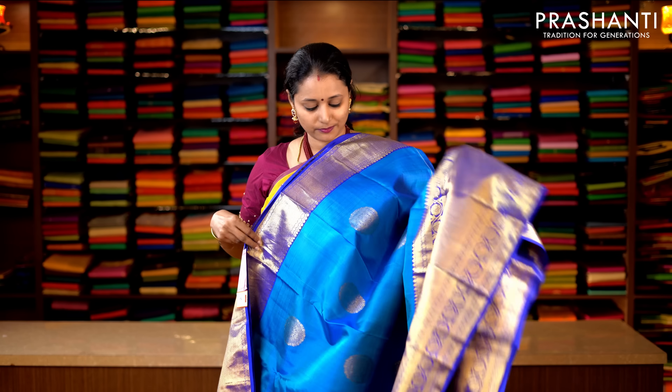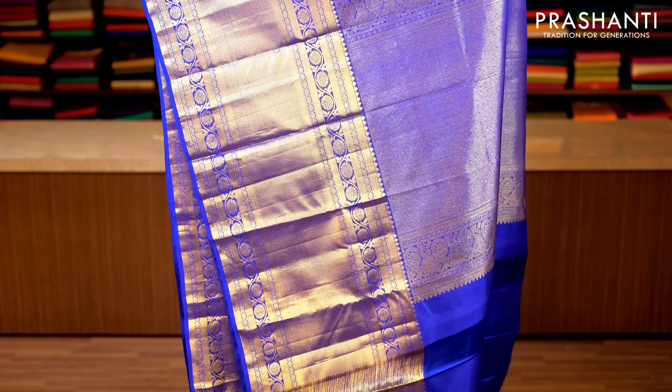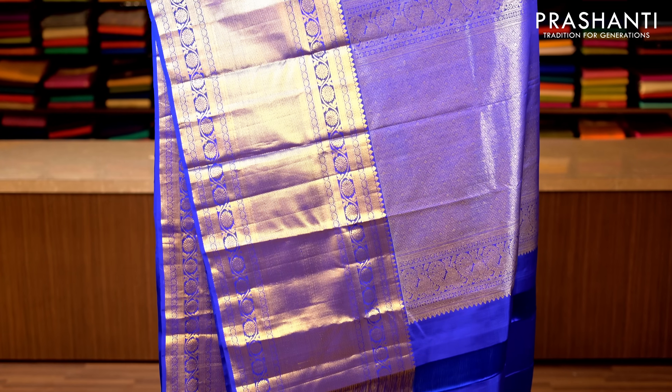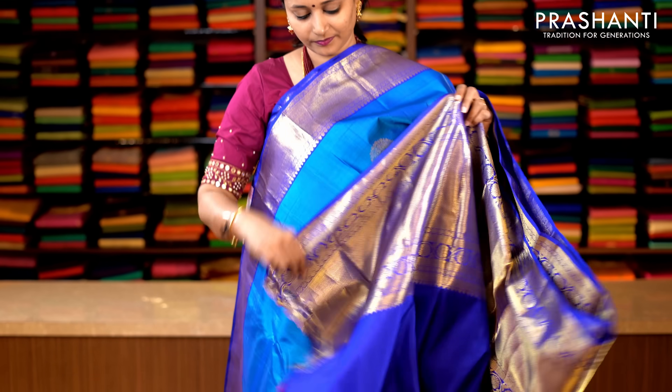Dual shade of blue and violet with short and long traditionally woven Kanchivaram borders on either sides. The body has got very pretty zari woven gutas running throughout the saree, with a contrast rich zari woven pallu. This has got a plain blouse in violet. Priced at 14,190.